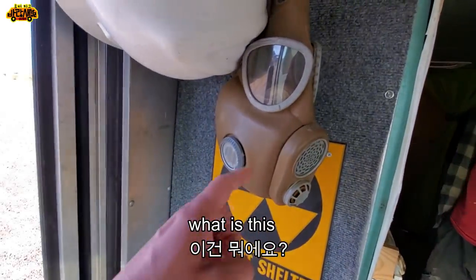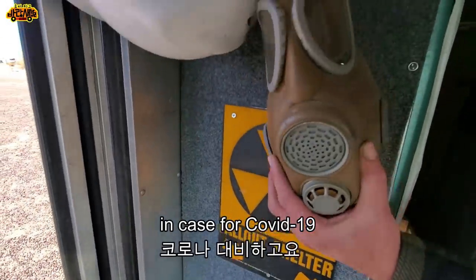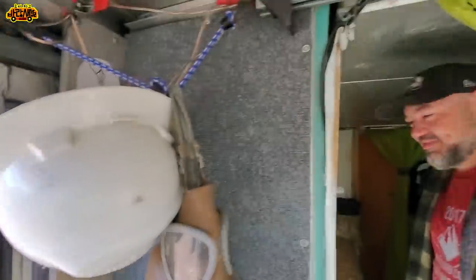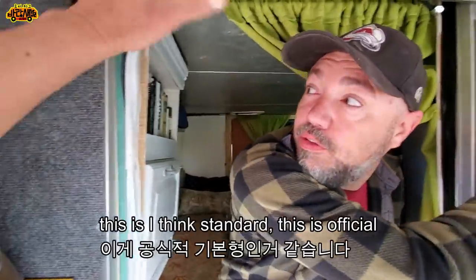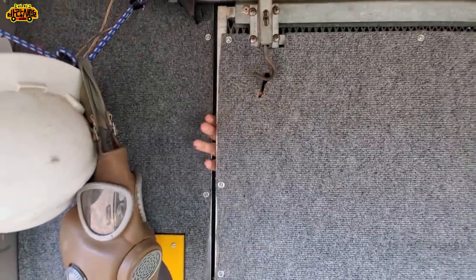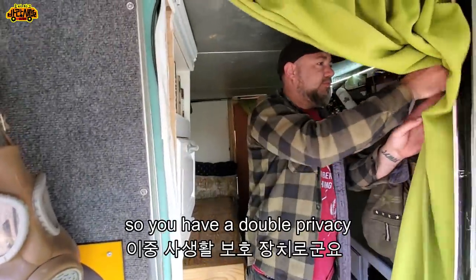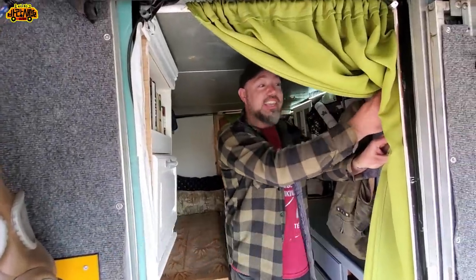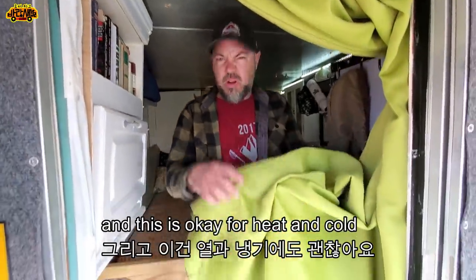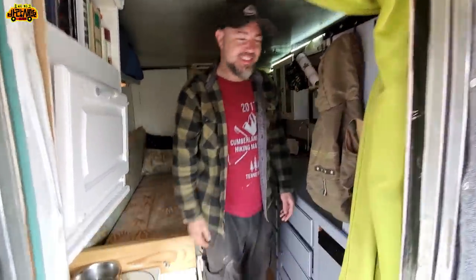This is a fallout shelter sign — for nuclear, COVID-19, critters — I think it's official standard. I also have a curtain so I have double privacy and temperature control. This door though — it's either a refrigerator or an oven depending on the weather.